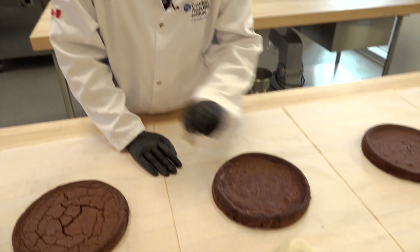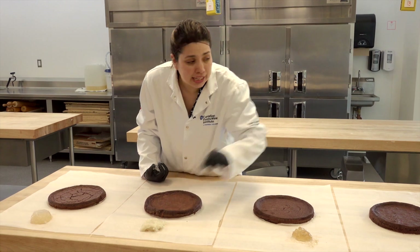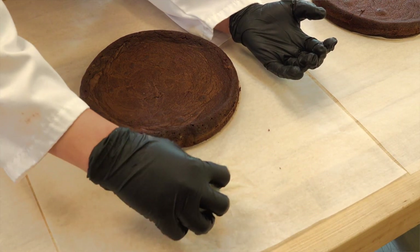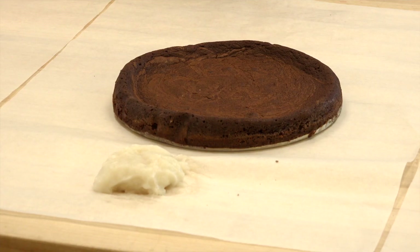This starch here is a rice starch. You can see it forms a gel, but not as strong as the potato starch. So this is good for a brownie that we don't want to be too tough when you bite it. It has some body on it, but it's still soft at the same time.